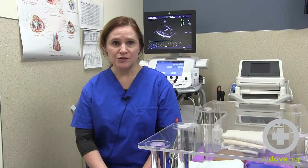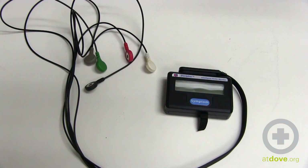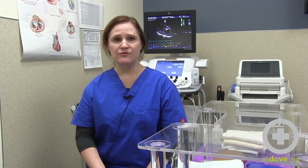We do Holter monitors, which are EKGs that are worn on an outpatient basis — an ambulatory ECG that the patient wears for 24 to 72 hours — most commonly to allow us to look at the electrical activity of the heart for longer periods of time.